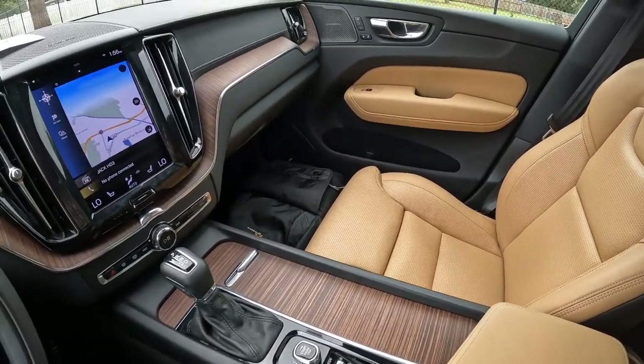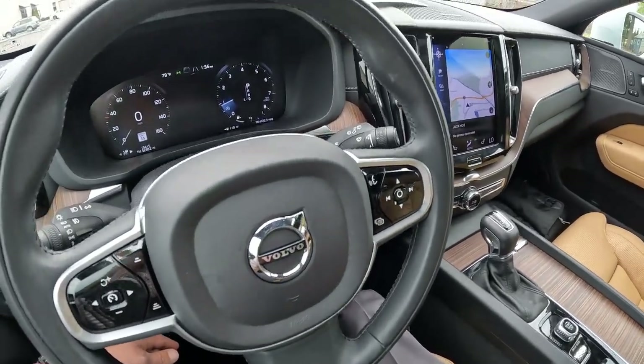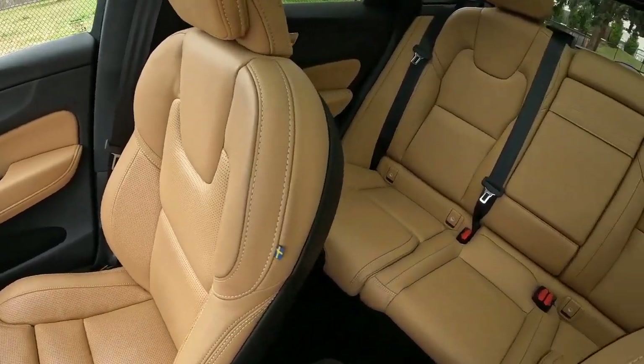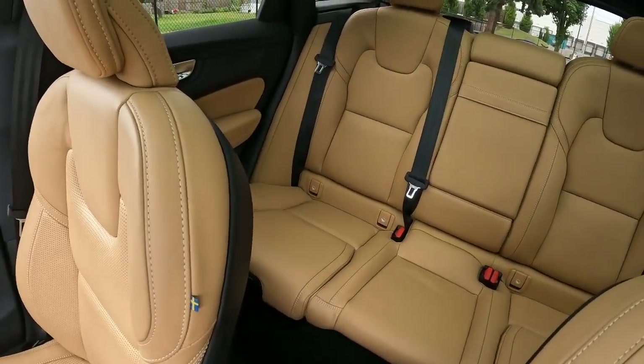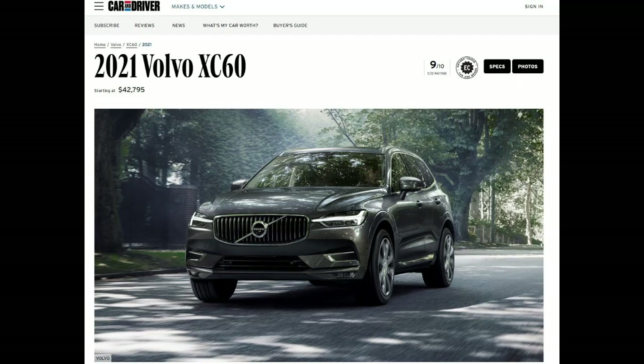Not just me — Car and Driver Magazine, one of my favorite automotive publications. I was brushing up on my product knowledge reading their 2021 overview of it, and they like it a lot. They have a rating out of 10, and the XC60 for the 2021 model year got a 9 out of 10, so obviously they like it a lot.